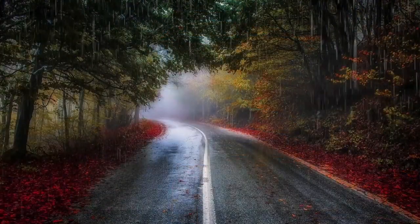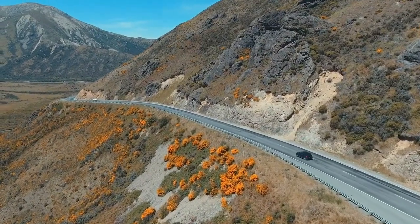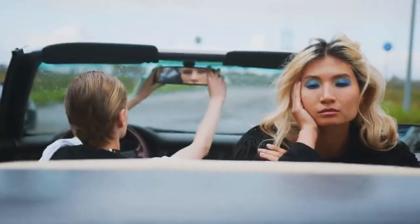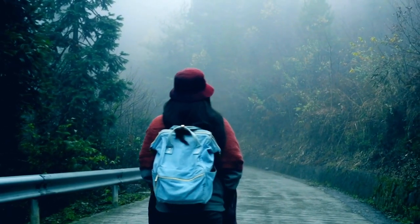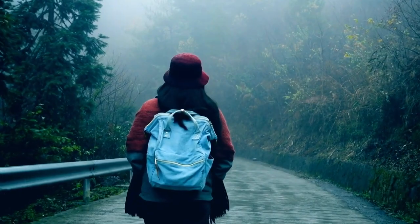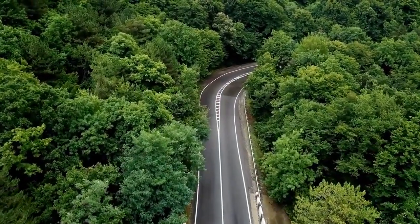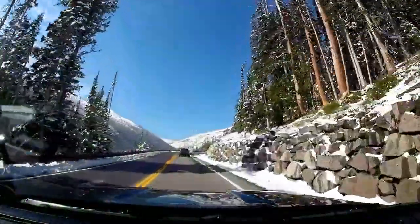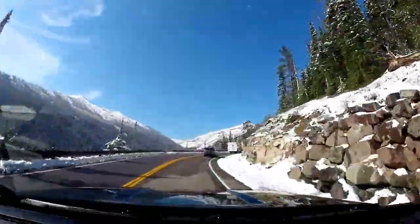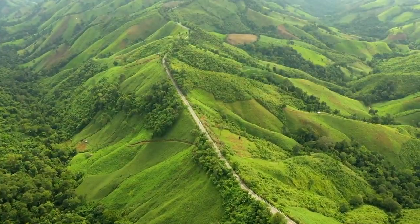Whether you're embarking on a cross-country adventure or simply exploring the scenic routes in your own backyard, these road trip hacks will help you make the most of your time on the road. So pack your bags, grab your travel companions, and get ready for an unforgettable journey filled with adventure, discovery, and cherished memories. Your next road trip awaits, and with these hacks in tow, it's bound to be an experience you'll treasure for a lifetime. Safe travels!